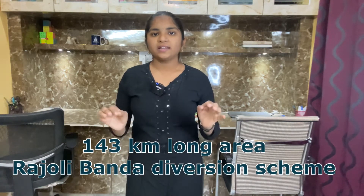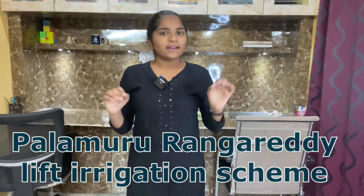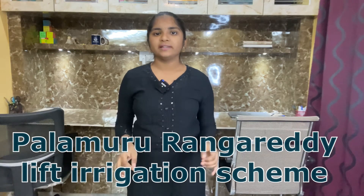Sixth one: Koil Sagar Lift Irrigation Scheme. This project was built in Mahbub Nagar district and it provides irrigation facilities to an ayacut of 12,000 acres in Amarchinta constituency in Mahbub Nagar district.